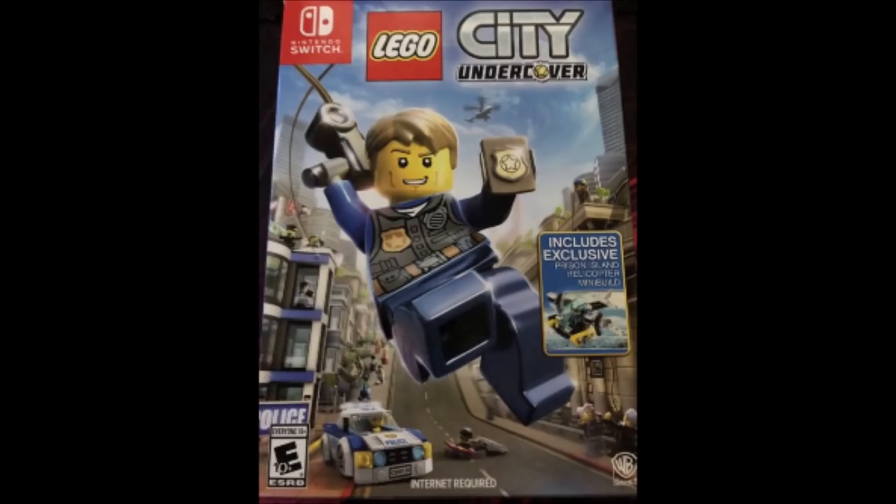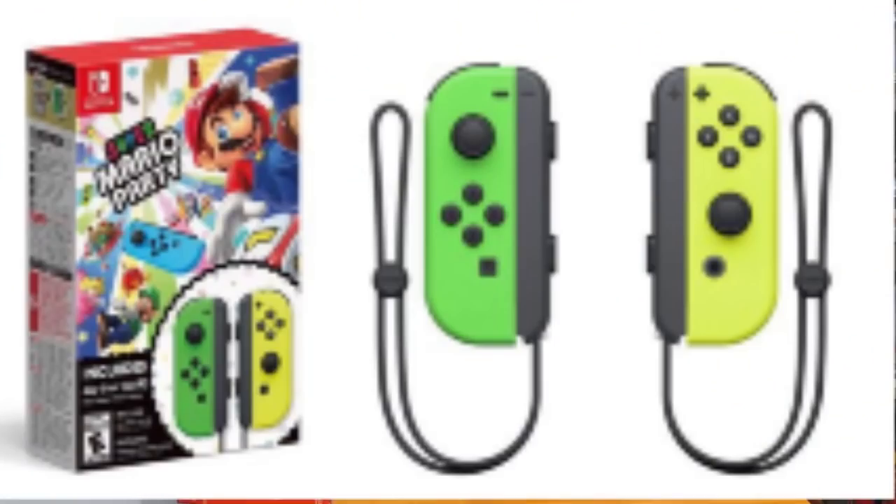Lego City Undercover had a big boxed version available only through Toys R Us — and Toys R Us is now dead and gone. Rime — the first printing actually came with a cloth, so make sure when you get your copy of Rime that it has the cloth in it. And This Is the Police has two covers, similar to Binding of Isaac — this is the first print run.